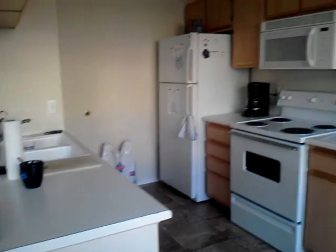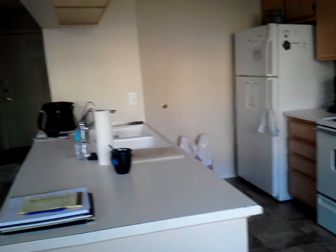Nothing really changed in the kitchen. Bought dog food, but otherwise the kitchen's the kitchen — it's been done for a while.